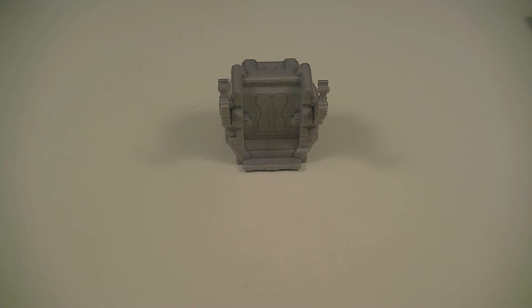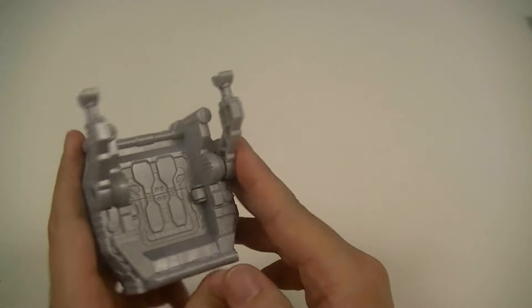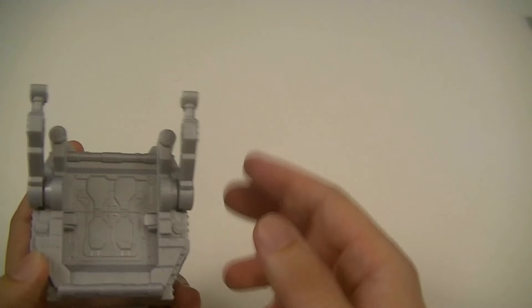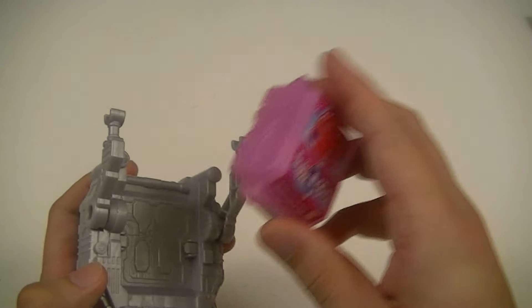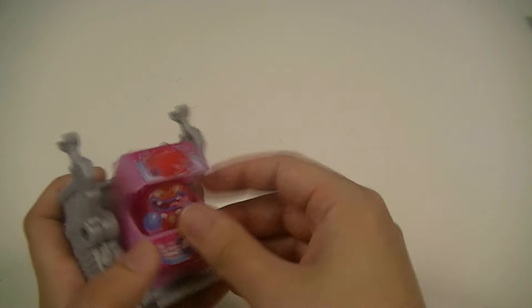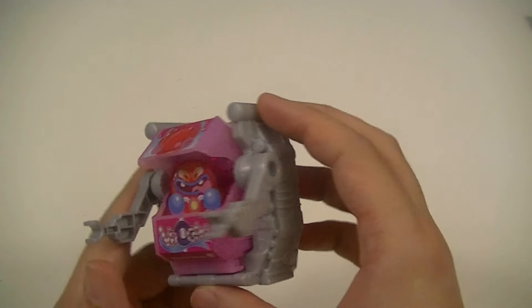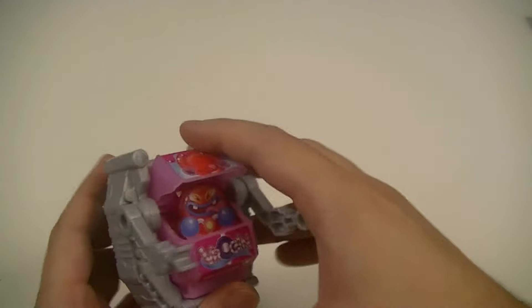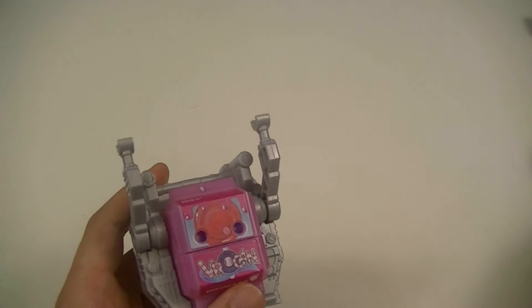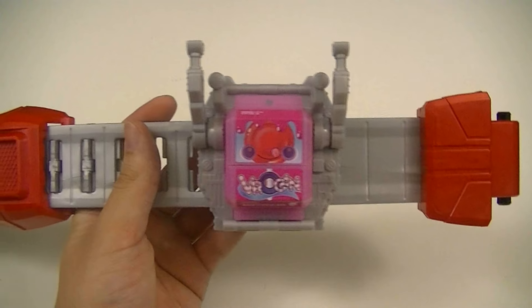Then we'll take a quick look at the Gochizo Holder. This is a pretty simple piece just made from a few pieces of silver plastic with these two arm-like attachments on it. The way it works is pretty simple — you can just take a Gochizo and clip it onto the back. You also have the option of having it open, clipped in, and you can lower these two arms to make it look like it's a little robot suit, which is pretty cute but nothing too special. And of course you can clip it onto the belt straps by just sliding it over.